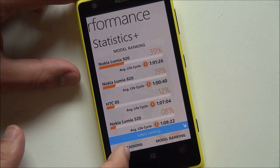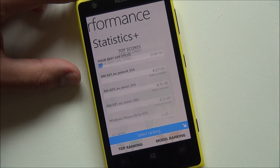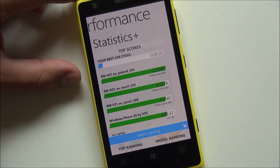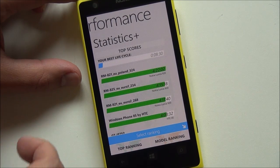Down here you have top ranking or model ranking. There's myself compared to a Lumia 920 in Poland, apparently — it has gone for four days.